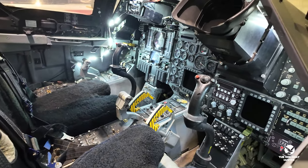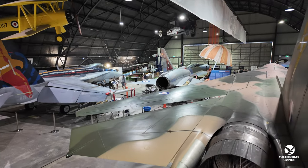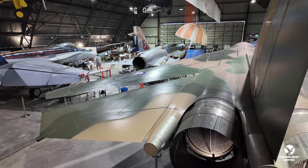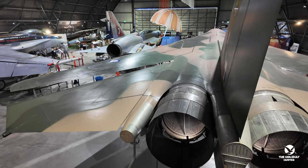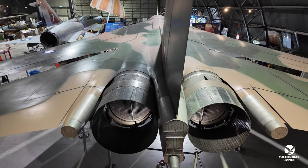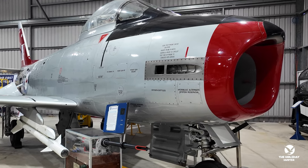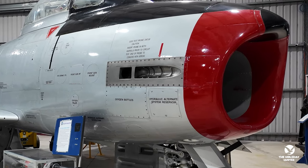For those looking to delve deeper into the world of fighter jets, Fighter World also offers a range of educational programs for schools and groups. Learn about the aerodynamics of supersonic flight, the logistics of aerial refueling, and the history of air combat tactics in a fun and engaging environment that will leave you feeling inspired and enlightened.